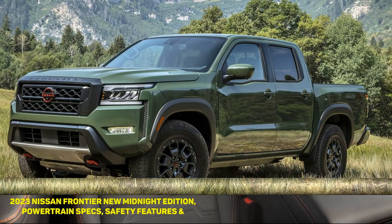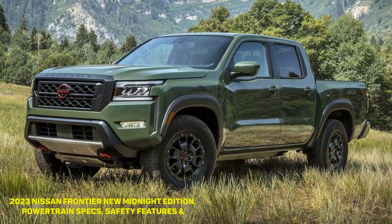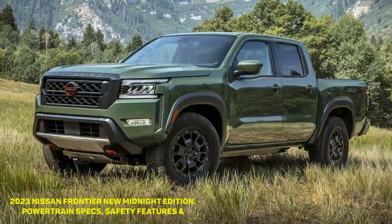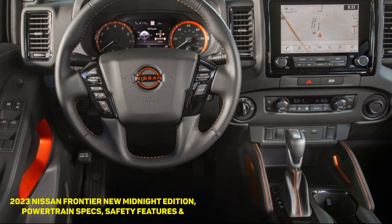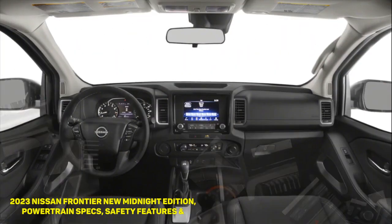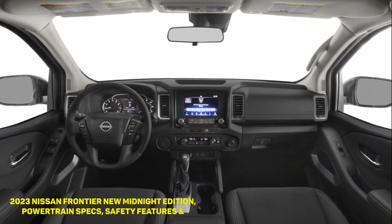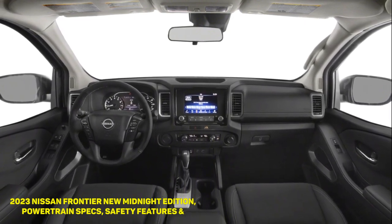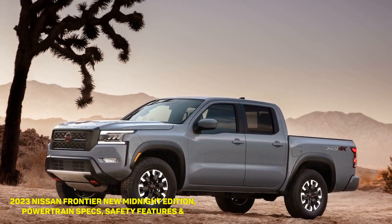Nissan gathered customer feedback over the last year and gave the Frontier a new set of cosmetic and convenience upgrades for 2023. The Frontier SV Crew Cab gets a Midnight Edition package with 17-inch black alloy wheels, black mirror caps, a black front grille, a blacked-out lower bumper, and dark interior accents. Other features include standard LED lighting for the headlights, fog lights, and daytime running lamps.